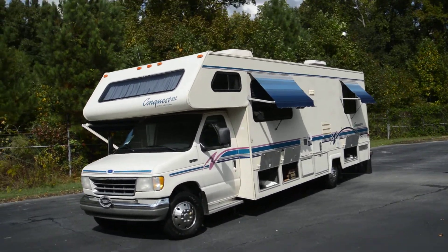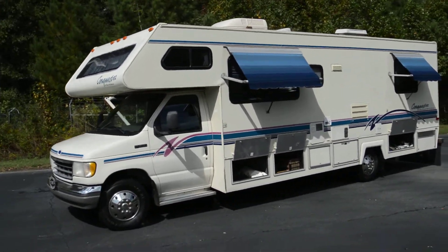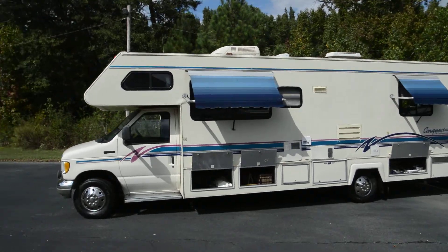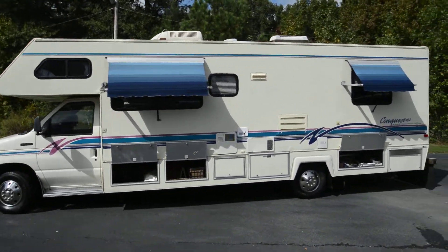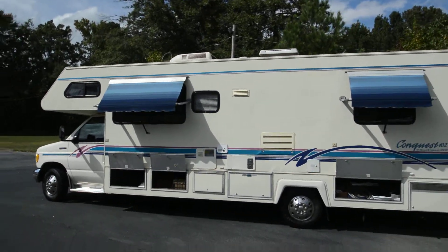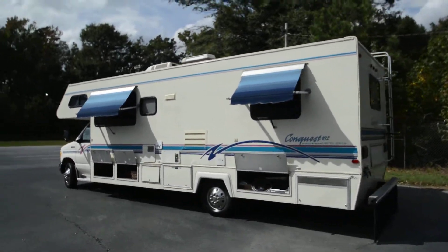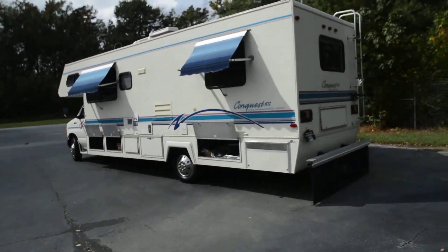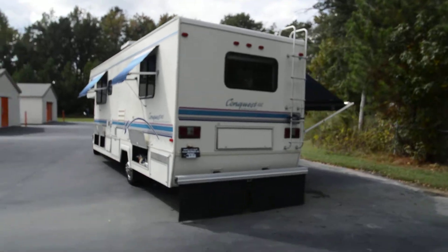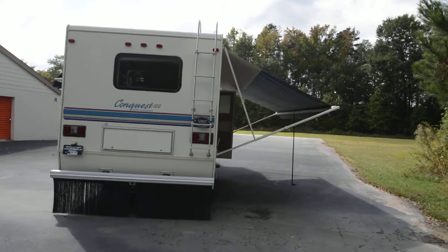RVmax.us, your no-overhead RV sales, brings you one-of-a-kind, extra clean for its age, 1996 Gulfstream Conquest — approximately 29 to 30 feet, Class C motorhome with only 28,000 miles. I repeat: 28,000 miles. This motorhome is extra clean for its age and loaded up with options that you don't see in even 2012 Class C motorhomes.